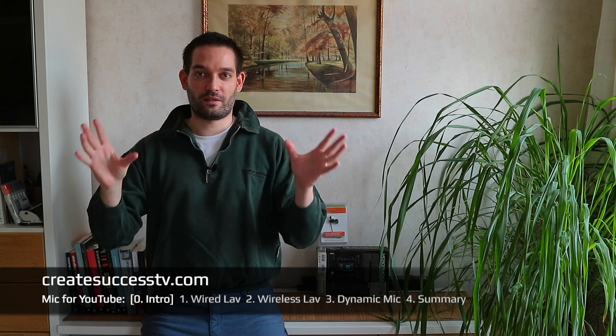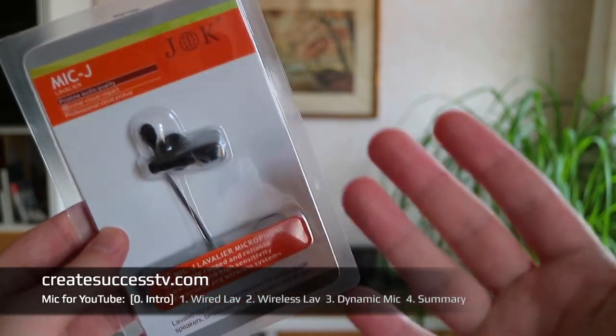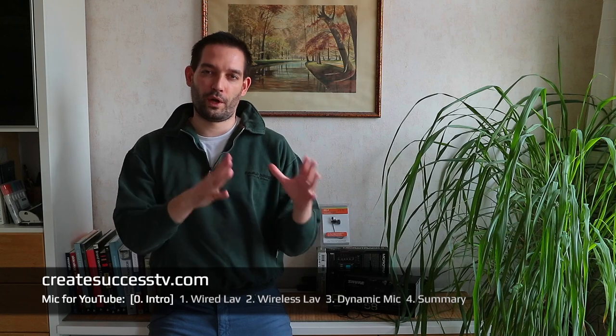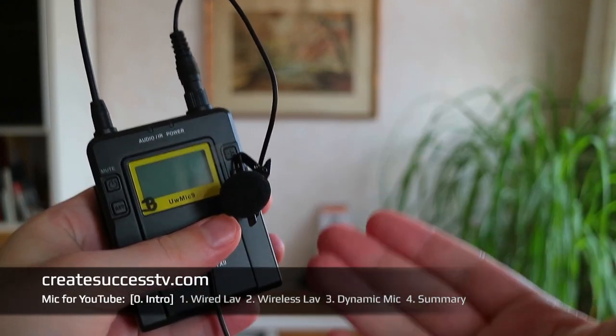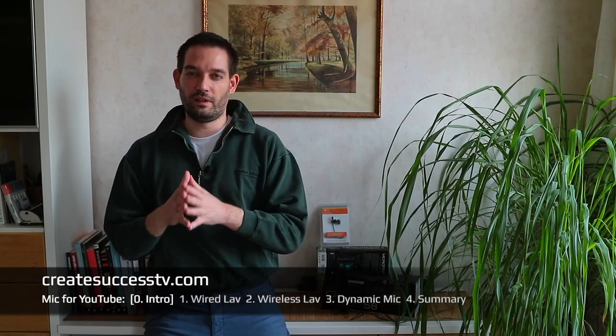Which microphone should you use when shooting YouTube videos to get the best sounding results and the best bang for your buck? Today I'm going to review three different microphones: starting with the JK Mic J044, which is a very nice little budget lavalier mic that produces surprisingly good results, and I'm going to compare it to a Saramonic wireless solution that is considerably more expensive but affords you additional flexibility because it's wireless.